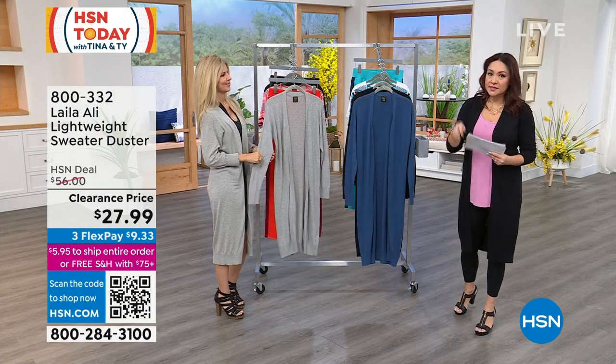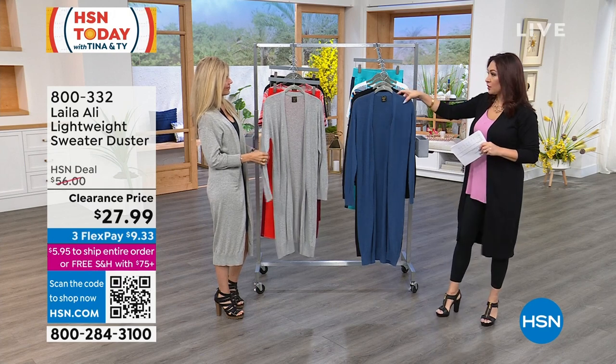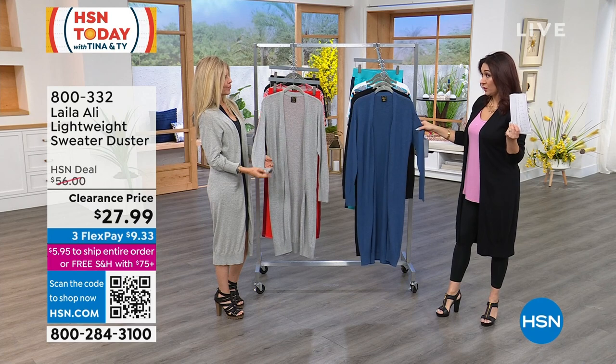Because it is an easy, easy get right now. This was originally a $56 lightweight duster, but we got this down to the lowest price — half off at $27.99.